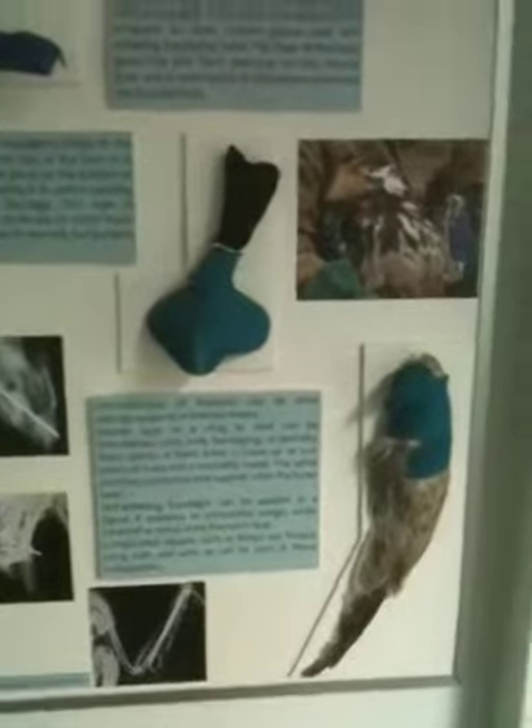And some pictures on the walls showing various conditions that the birds go through. Right there is a newspaper article about someone talking to school kids about raptors.